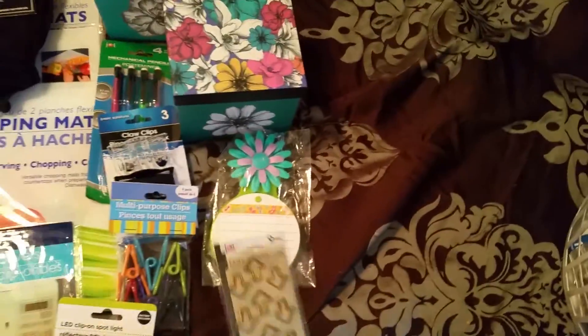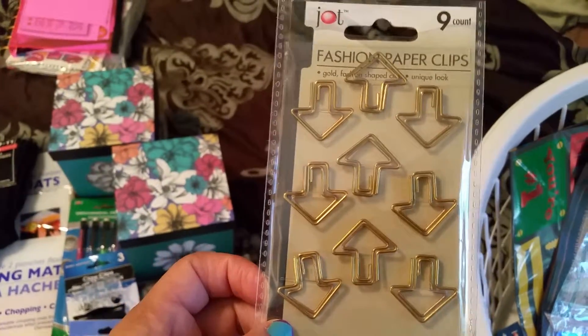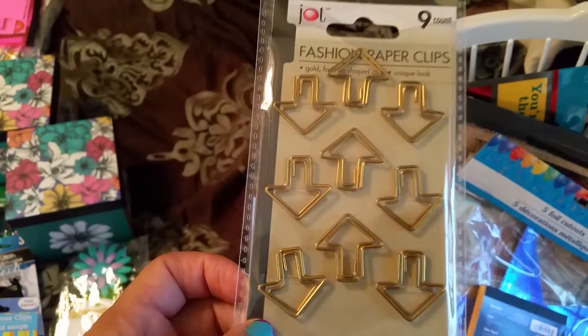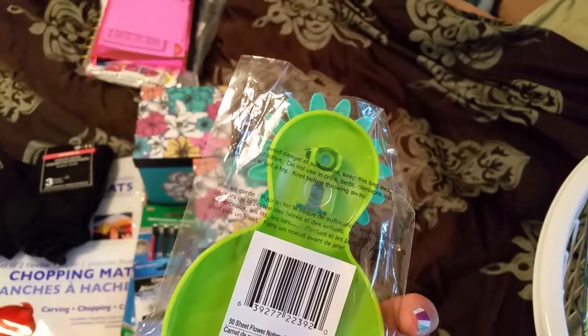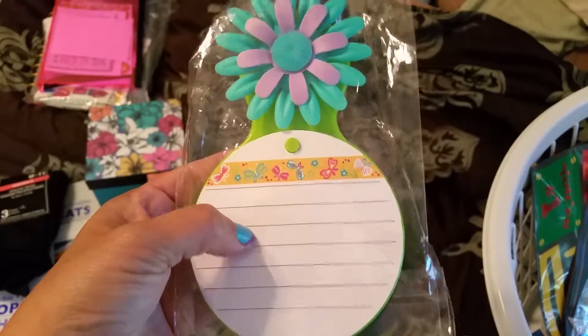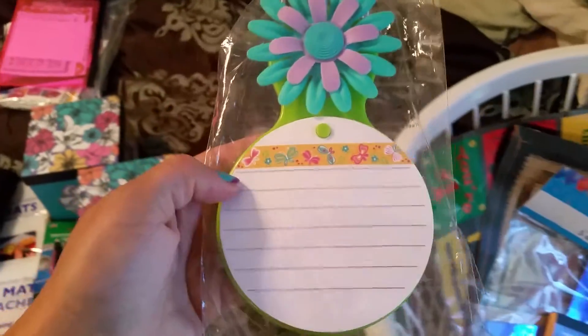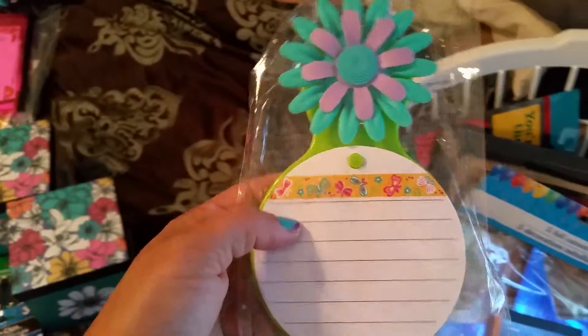I saw these little paper clips — little arrows. I like these; they also had some hearts but I liked these better. They had this really cute pad here — you can stick it onto your refrigerator, but I like it just for my desk. I think it's really cute. Hopefully I can find some refill sticky pads.